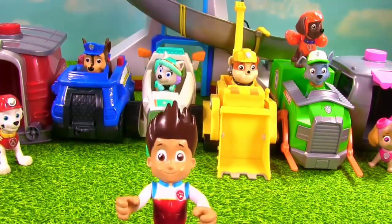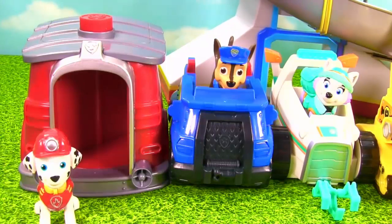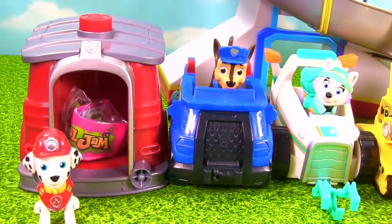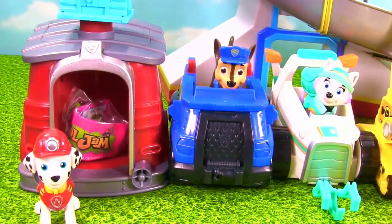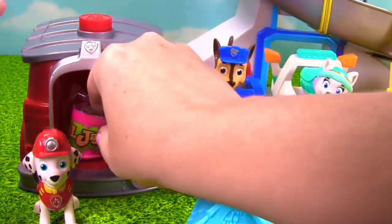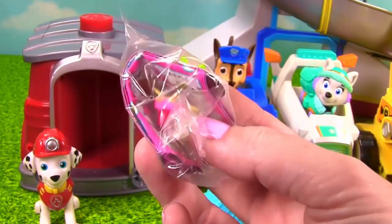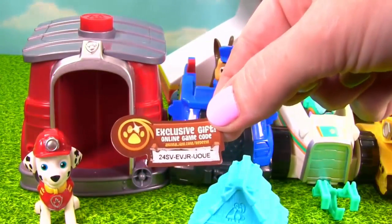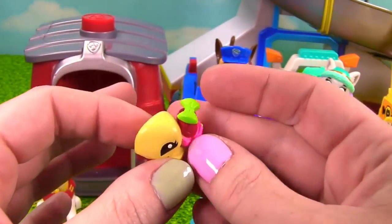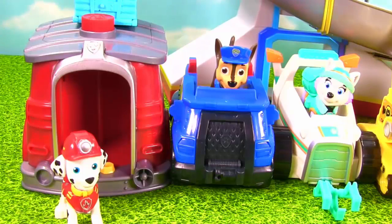We're going to start with Marshall's Pup House. Let's see what surprise is inside. Okay, Ms. Hands, let's spin it. Whoa! It looks like a little Animal Jam house. And it's an Animal Jam bag. Let's see what little animal we got. We got Turtle — look at this adorable yellow turtle with a little green bow on top. That was a super cool surprise.